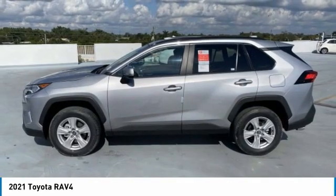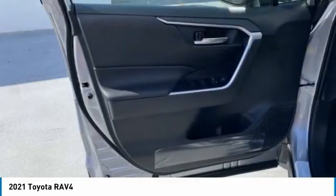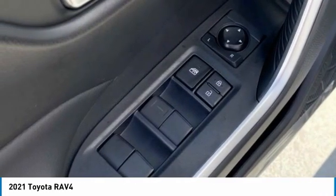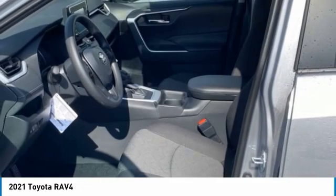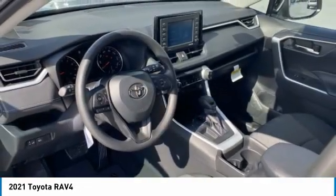Here are some of this vehicle's great options: heated mirrors, aluminum wheels, rear spoiler, brake assist, daytime running lights, four-wheel disc brakes, integrated turn signal mirrors, remote trunk release, front all-season tires, rear all-season tires.